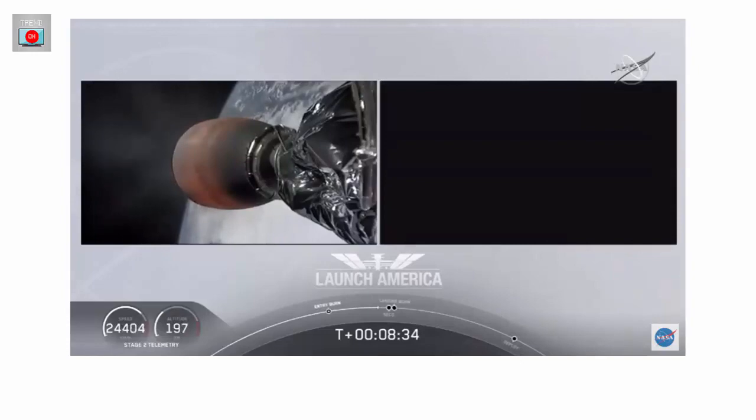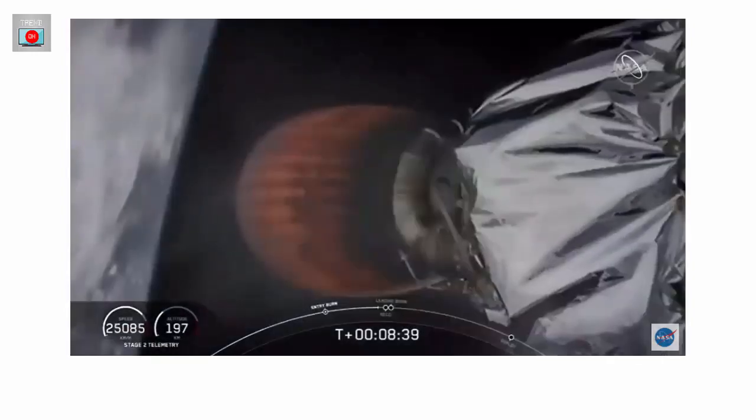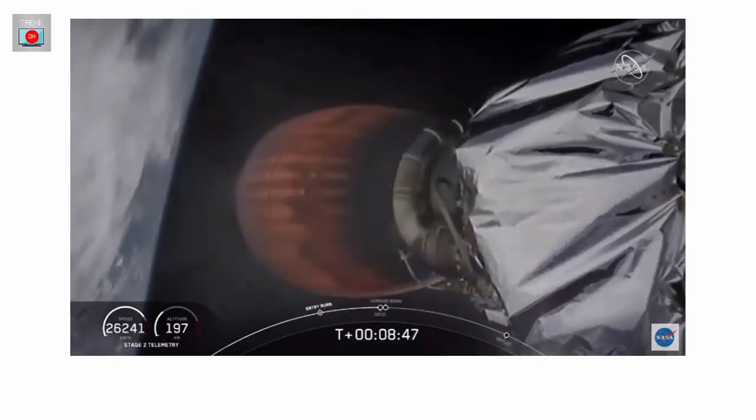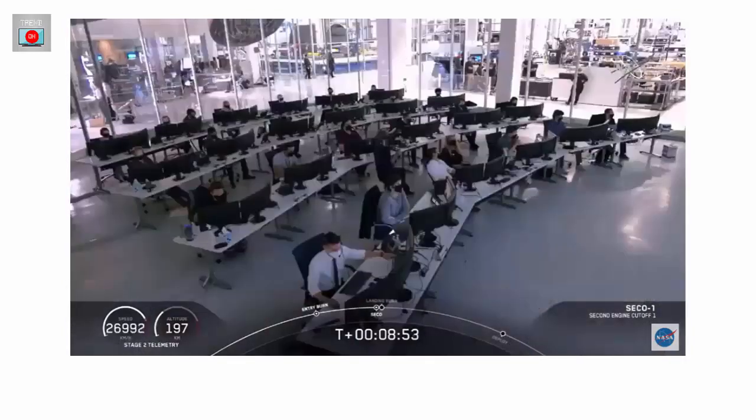You heard Shannon — that just means they're in their final abort zones. If they were to abort at this point, it would either be abort to orbit or to land off the coast of Ireland. Standing by for second engine cutoff confirmation. Confirmation of SECO — second engine cutoff.